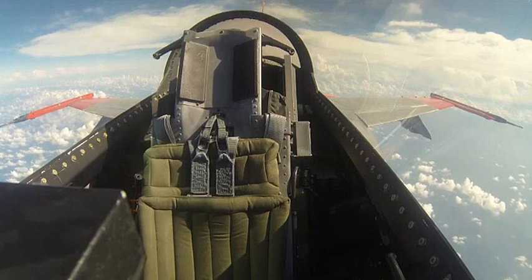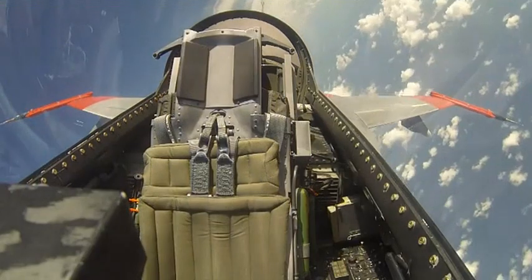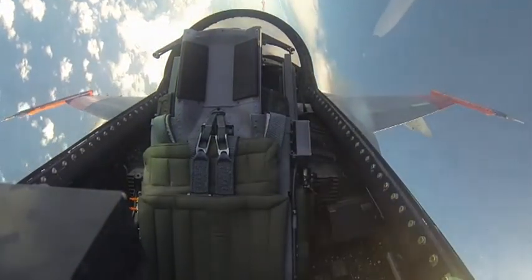Now we have a 9G capable, highly sustainable aerial target. While there's no pilot physically sitting in the cockpit, two U.S. Air Force test pilots are flying the plane remotely from a ground control station at Tyndall Air Force Base.